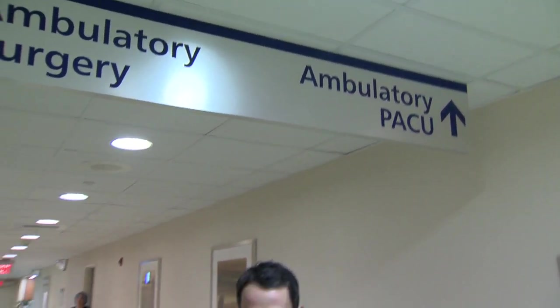AFib is the most common irregular heart rhythm, and if not treated, could increase your risk for stroke. Now there's a one-two combination to minimize that and improve the quality of life. Living with a heart out of rhythm, atrial fibrillation is not easy for John Borcy.